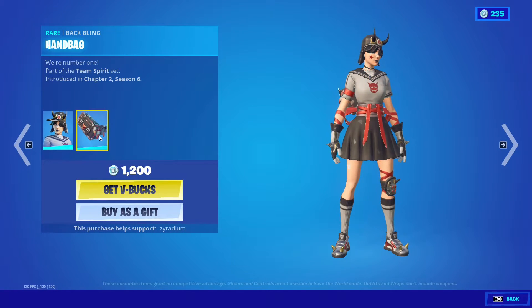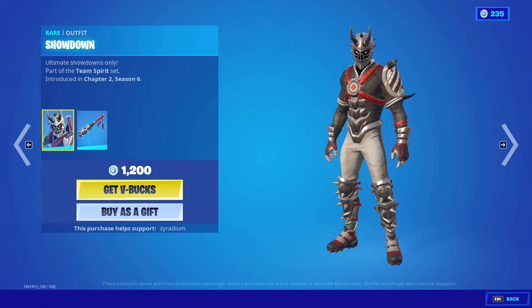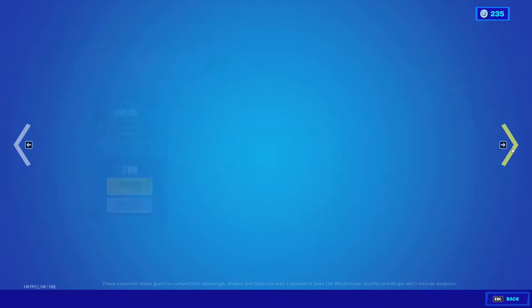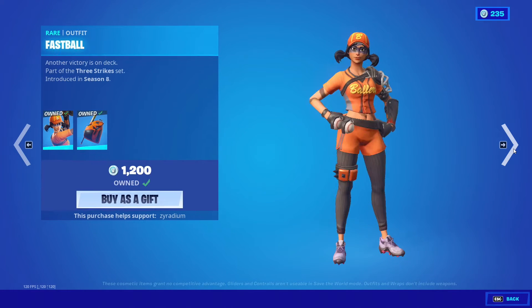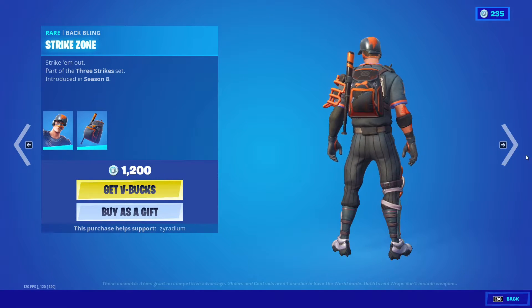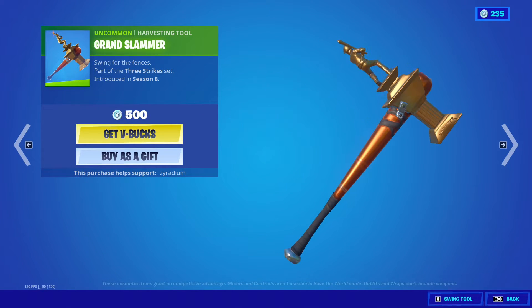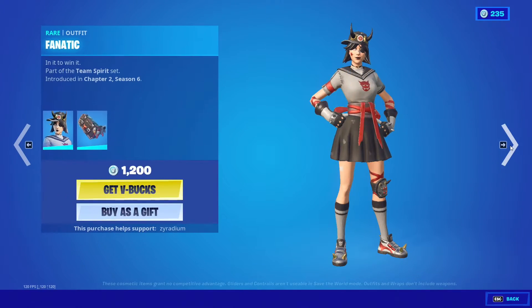Fanatic is back from Chapter 2 Season 6 with the Handy Bag. We also got Showdown with the Pokey Pack, Manny Axe, Laddie Bird, Fastball with the Double Play back bling, Plugger with the Strike Zone baseball station, Grand Slammer, and Homerun.